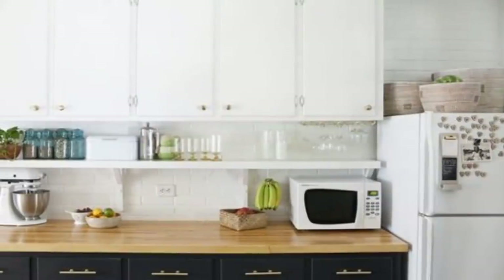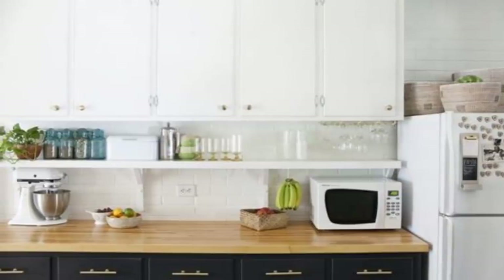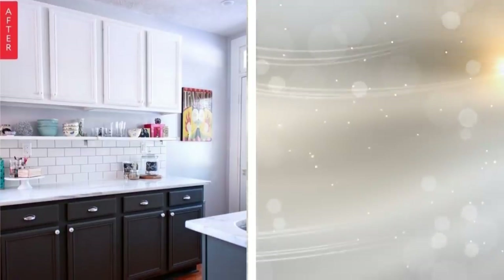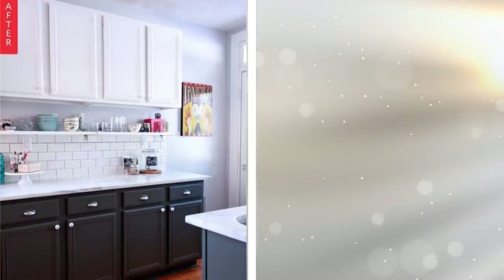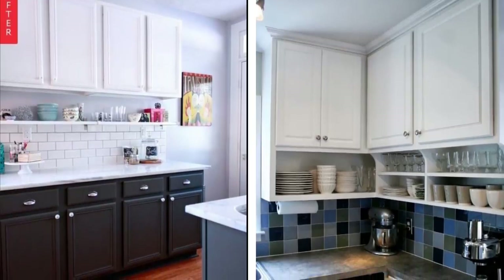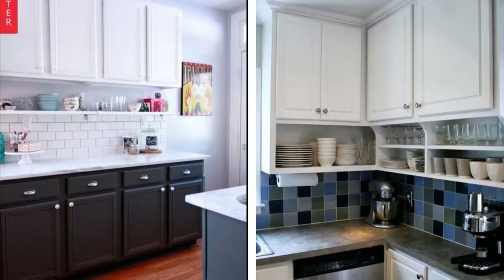1. While you do have to be careful about putting holes in the walls, there's nothing wrong with putting up a small shelf. It doesn't require a lot of supports, just one on either end, and it will give you plenty of storage space. This shelf can hold everything from utensils to mugs, freeing up a bunch of cabinet space. The more storage that you have, the better.